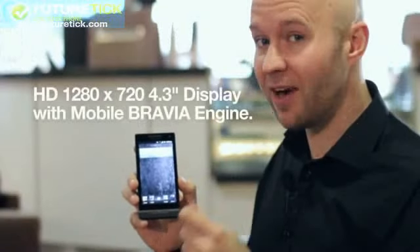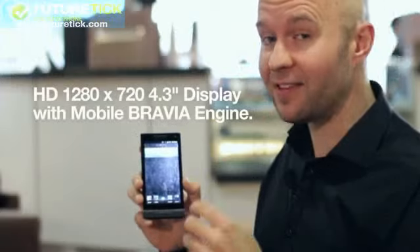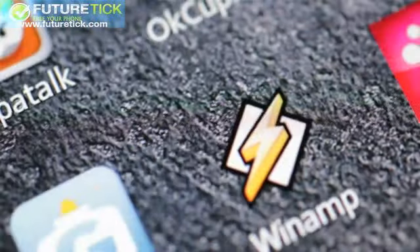You've got a HD resolution display, and this display actually has the highest pixel density of any Android smartphone available.